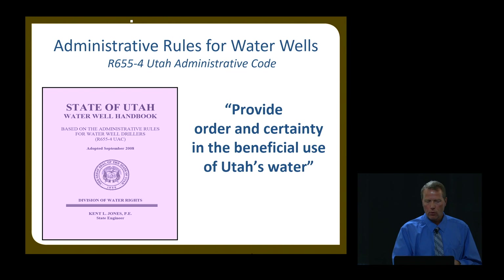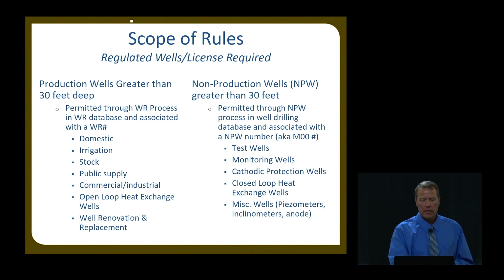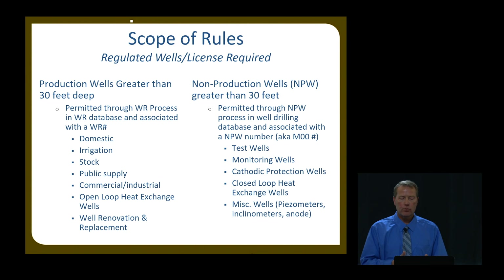I'm not going to go into the well drilling rules in detail. If you're interested, we give regular classes to well drillers, engineers, consultants, and geologists on well drilling rules — let me know and I can tell you when those are coming up. The rules are in R655-4, specific to well drilling. The scope of those rules: basically any well deeper than 30 feet — any type of water production well deeper than 30 feet — is permitted and regulated through us. Domestic wells and any type of well associated with a water right deeper than 30 feet we regulate with these rules.